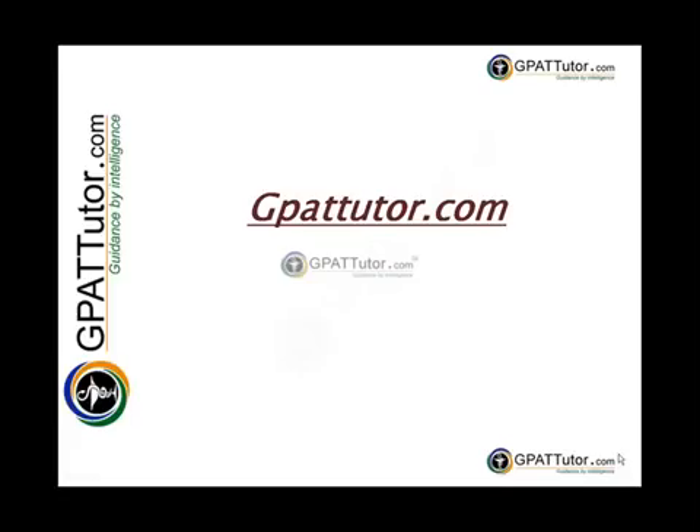Hello, welcome to GPATTutor.com. It is a product of KRV Solutions Private Ltd. It is an innovative website with independent advice that will help you ace your GPAT and get into the top pharmacy college in India of your choice.